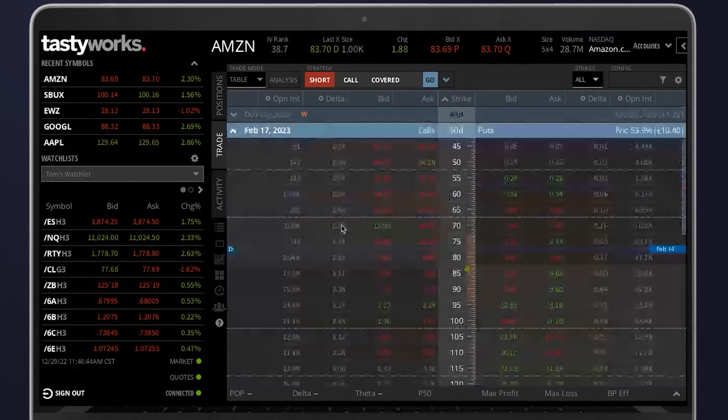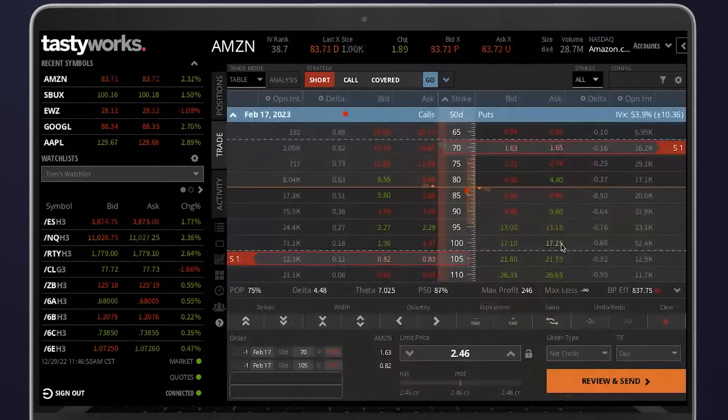Looking at 50-day contracts, a short 16-delta strangle gives a probability of profit of around 75%. I make money if Amazon's stock price stays between $70 and $105 within the next 50 days, and I can collect up to about $250 in profit. But in order to put on this trade and maintain it, I have to put up $837 in buying power — capital that's held throughout the duration of the trade.